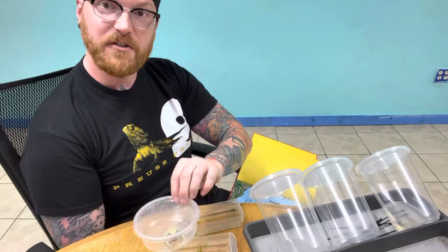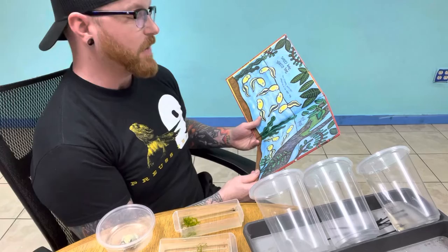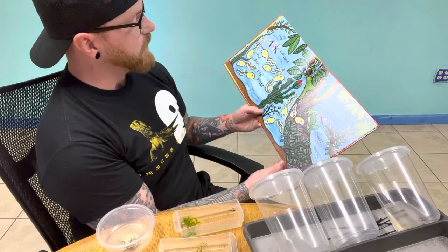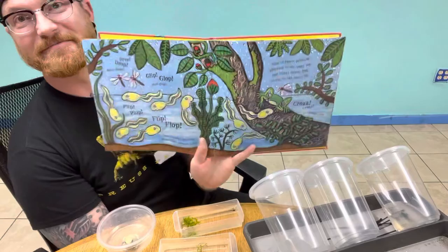Bog Frog Hop by Kyle Mewburn. Soggy Bog, Mossy Log, ten slippery polywogs plopping in the soggy bog. Flip-flop polywogs. Drip-drop raindrops. Glip-plop mud-plops. Flip-flop flip-flop. One slippery polywog grows legs, becomes a frog. Nine slippery polywogs plopping in the soggy bog. One flippy-floppy frog sitting on the mossy log.